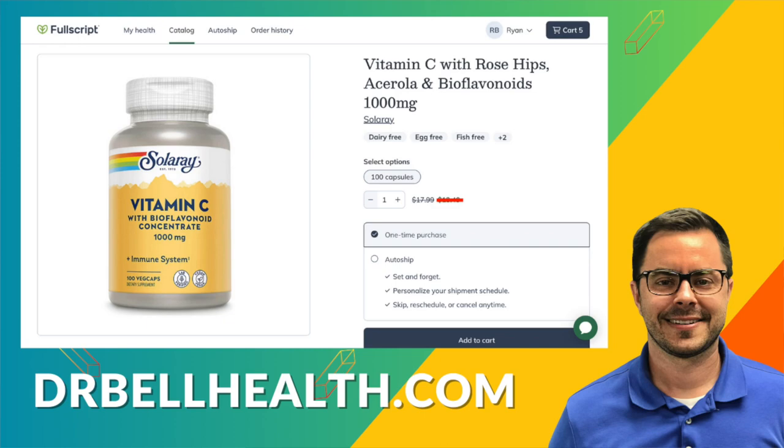Remember, investing in your health is always a bright idea. Don't forget, you can purchase Solaray vitamin C with rose hips at our Fullscript store — huge discount, free shipping, free returns, and it doesn't cost you a thing to sign up. And if you found this video helpful, give it a thumbs up and don't forget to subscribe for more health content. Stay energized, stay informed, and I'll see you in the next video. I'm Dr. Bell.